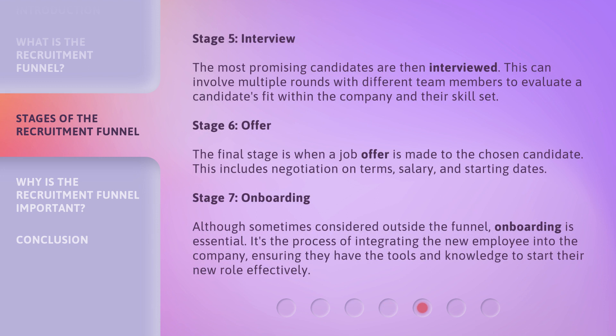Stage 5: Interview. The most promising candidates are then interviewed. This can involve multiple rounds with different team members to evaluate a candidate's fit within the company and their skill set.